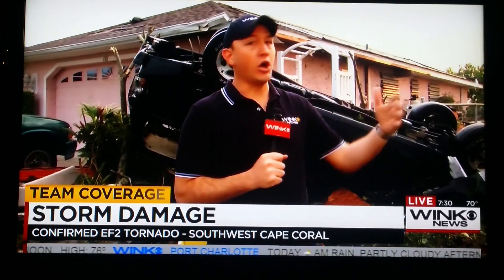We've been here all morning long and slowly, as the sun is rising, people who live along the street are coming back. The look on their faces is just terrible because they really didn't know how bad the damage was until the sunlight started to illuminate all of the destruction.